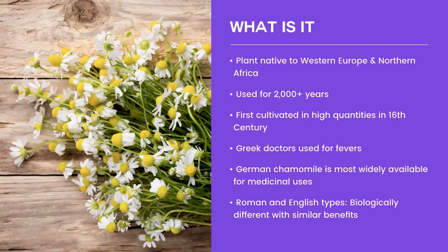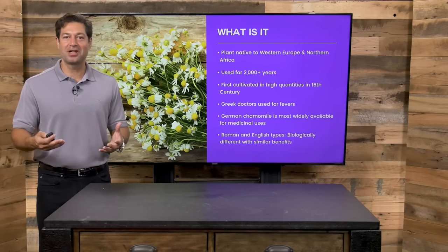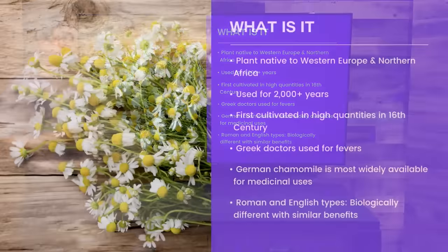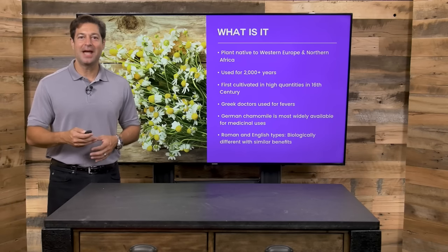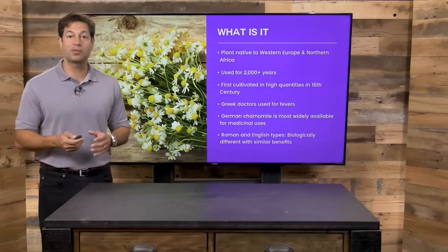Number one, what is chamomile? Well, it's a plant that is native to Western Europe and Northern Africa. You will see it a lot in Eastern and Western Europe, and you hear about it in England with the term chamomile tea. Now, chamomile tea is not technically a tea — it's more of an herbal infusion. It's been used for 2,000 years, cultivated in the 16th century. Greek doctors initially used chamomile for fever reduction, but now we know its most popular uses involve your tummy and to help you relax. There are a few types of chamomile — Roman and German in particular. German is the most widely available for medicinal uses, although we hear a lot about Roman chamomile in essential oil form. German chamomile is the most popular in use today.